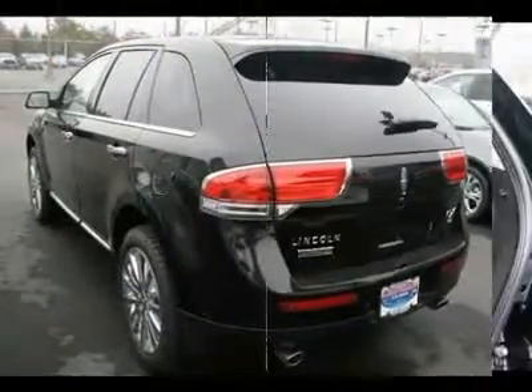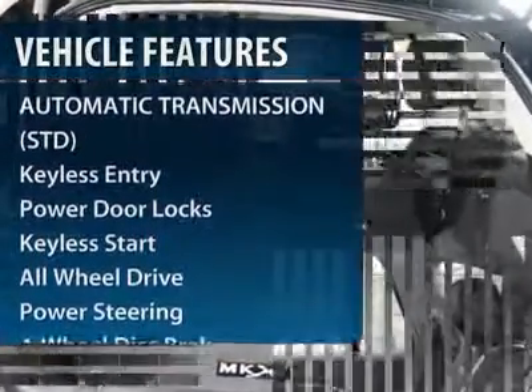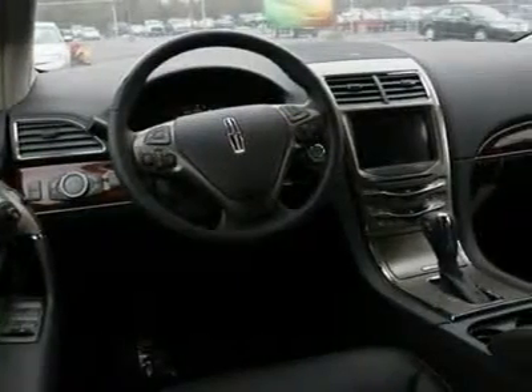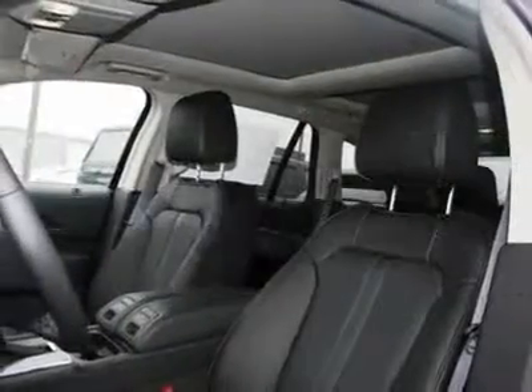Here are some of this vehicle's great options: all-wheel drive, steering wheel audio controls, power passenger seat, power liftgate, remote engine start, power steering, adjustable steering wheel, floor mats, keyless entry, and keyless start.